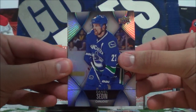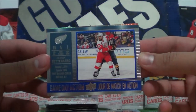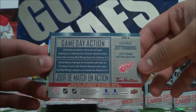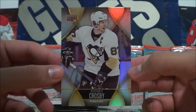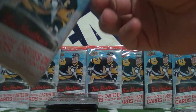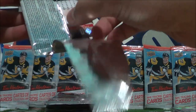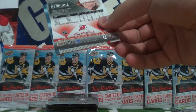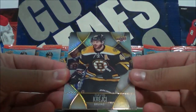Daniel Sedin, Gameday Action of Henrik Zetterberg. And the man on the pack, Sidney Crosby base card. Imagine if that was one of his signature cards, one of 87 — those are like 1-in-109,000 odds. So if you pull one of those, you've got some luck.